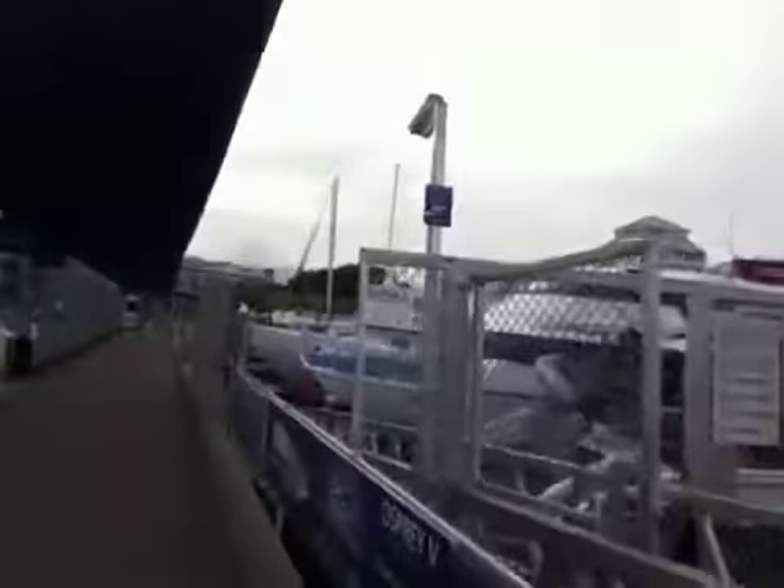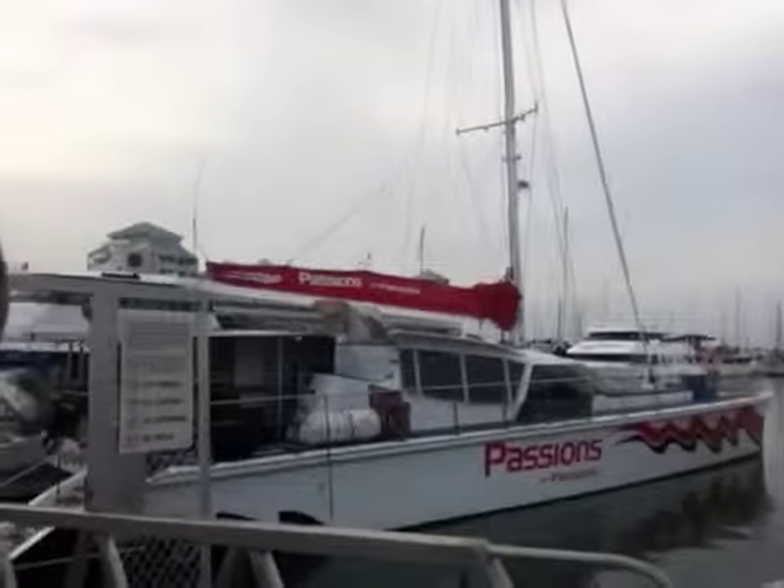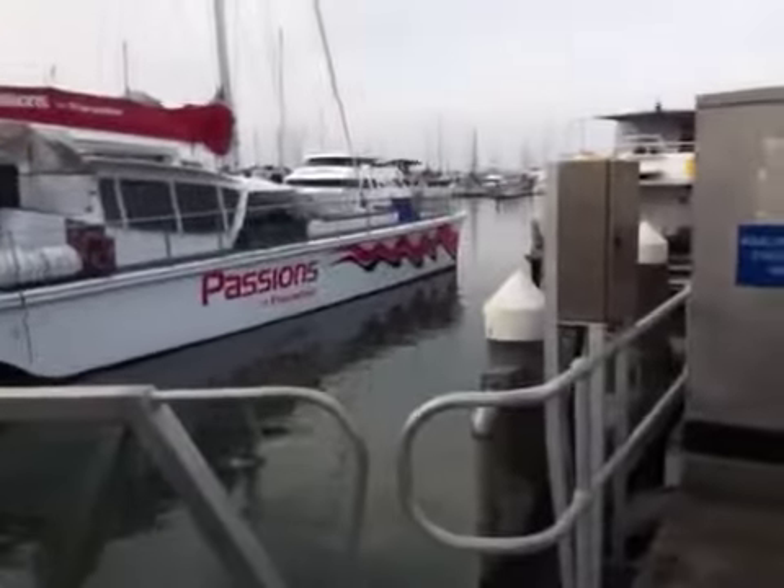I'll show you the boat that I'm working on at the moment. This is Passions of Paradise — a 25-foot catamaran, a nice big sailing boat. And there's the crew there.